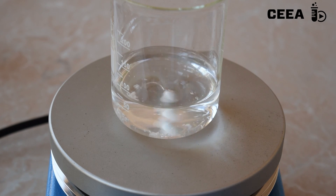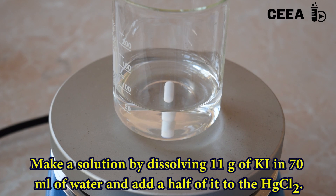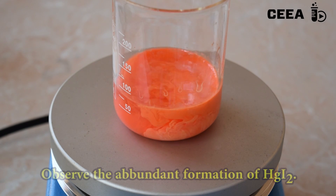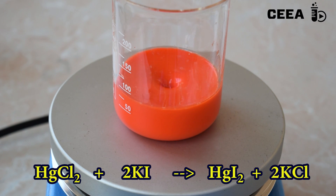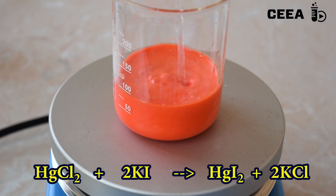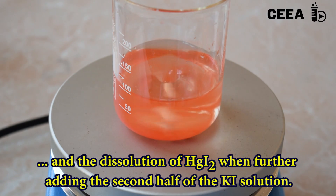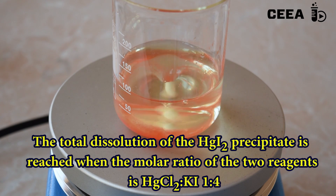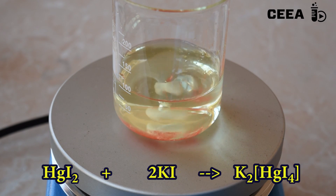When dissolved, cool down the solution and prepare a solution of 11 grams of potassium iodide in 70 milliliters of water. Add drop-wise under constant stirring half of the iodide solution to the mercury chloride. Observe the abundant mercury iodide precipitate. Keep adding the rest of the potassium iodide solution and observe the dissolution of the orange precipitate. When the mercury chloride to potassium iodide molar ratio reaches 1 to 4, we get a clear yellowish solution of a complex — the potassium tetraiodomercurate.